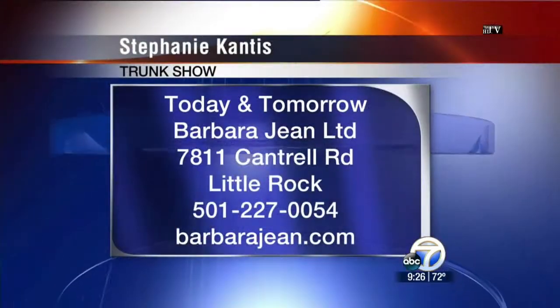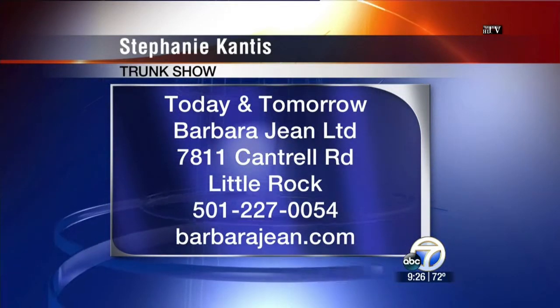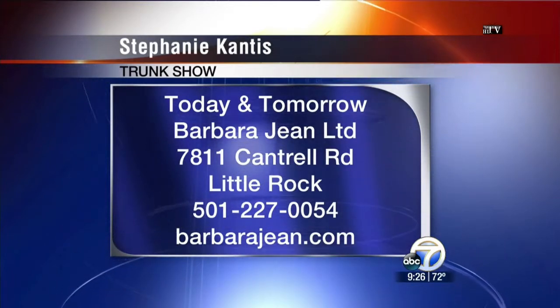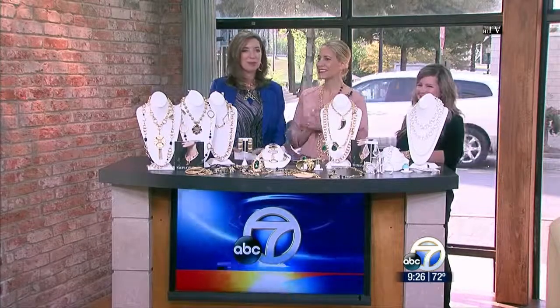Stephanie, thank you so much. Go talk to her in person — try the pieces on today at Barbara Jean 1 to 2, with hors d'oeuvres and drinks, and then the trunk show will continue tomorrow too. Thank you for having us. It's wonderful. Thank you for visiting and bringing all of your beautiful pieces. Come have fun — back in just a moment.